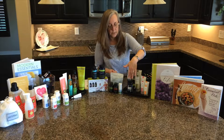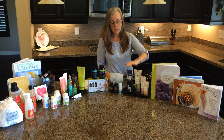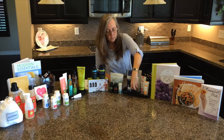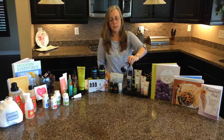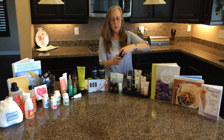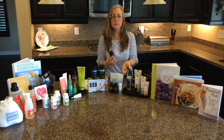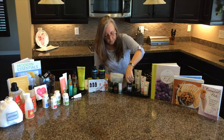For muscle, joint, aches, and pains, we have Deep Blue in several formats. This one is the rub — it has a full bottle of the oil mixed in for easy convenience. There's also Deep Blue Polyphenols, a complex you can take internally to get similar benefits as the oil and rub.